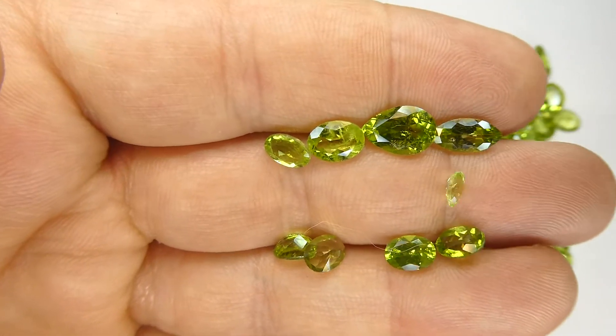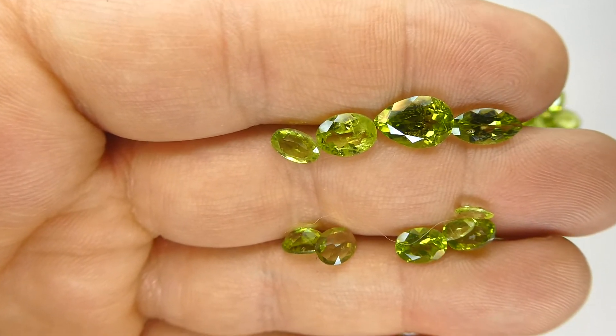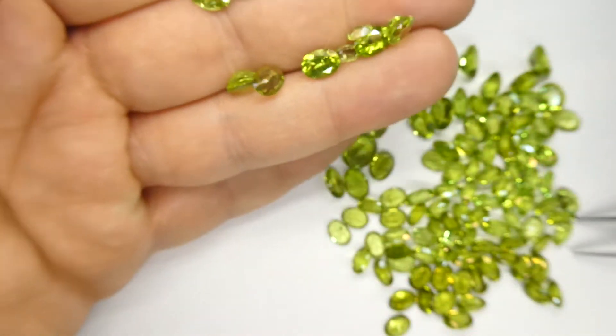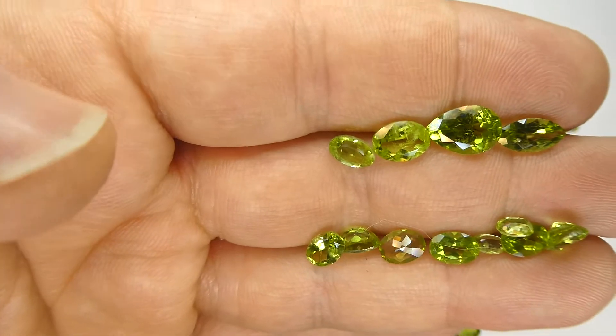There are also a few smaller stones. I said 7x5 to 9x7, but there are 5x3s in here as well, mixed in. Oh, and here we have a round stone. But generally, as I said, generally very, very nice material.